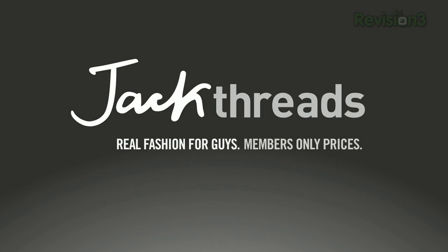Today's Techzilla Daily is brought to you by Jackthreads. Welcome to Techzilla Daily, I'm Veronica Belmont. The holidays are behind us, but winter is still in full swing, at least here in the Northern Hemisphere.